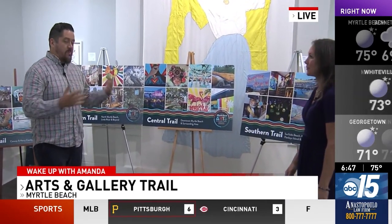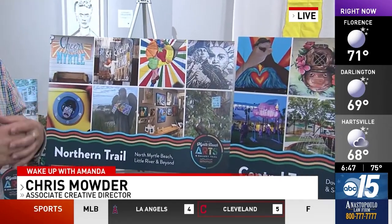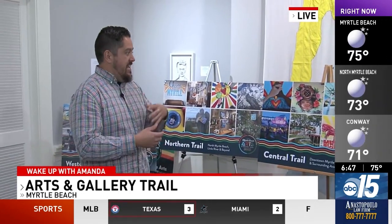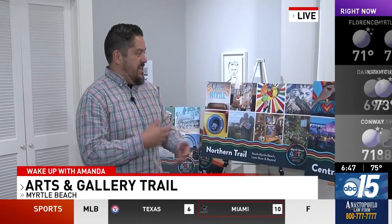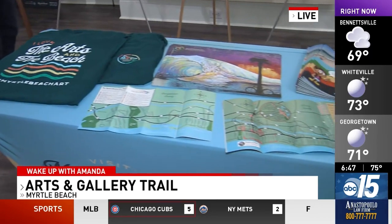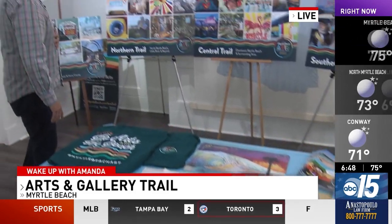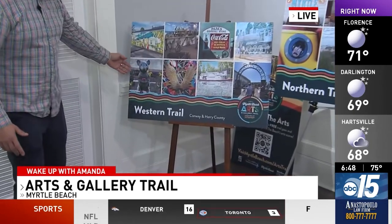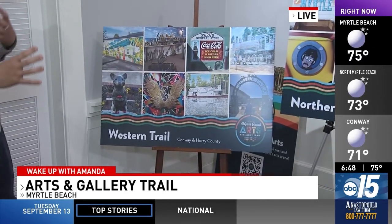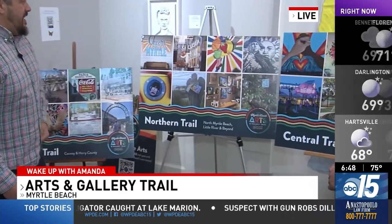The Myrtle Beach Arts and Gallery Trail has more than a hundred locations all across town. There's a digital passport — go to visitMyrtleBeach.com/arts-trail, download the digital passport, check in at different locations, and earn prizes like t-shirts, coloring books, stickers, and other cool things. The whole reason we've done this is so people will get out and explore all the different art in this town. For example, the Conway Critters are little statues throughout downtown Conway that are really cool. Downtown Conway also has lots of cool murals and artwork. On the north side of town, you can get to places like House of Blues.